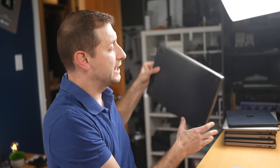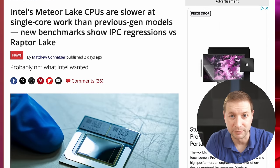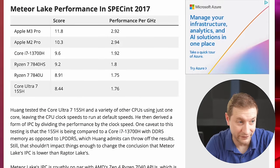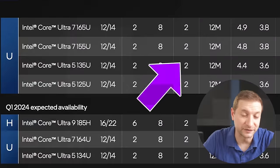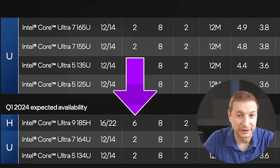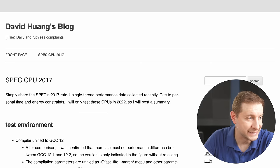The difference is that the M3 Max has a ridiculous 12 P cores, or performance cores, while the Core Ultra 9 has just 6. We don't have any test info yet on the Ultra 9, which is the biggest and baddest of all the processors, but Tom's Hardware just posted some pretty disappointing numbers about the Core Ultra 7. This data actually comes from David Huang's blog.